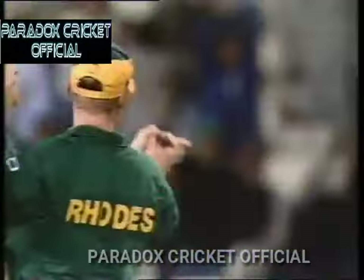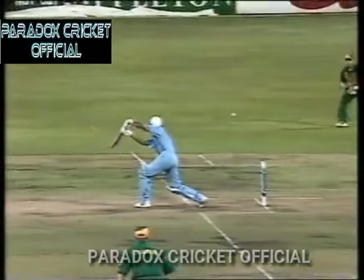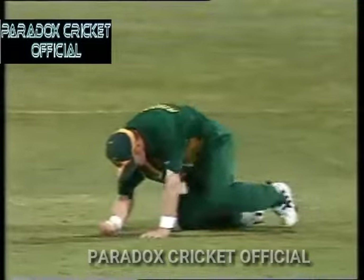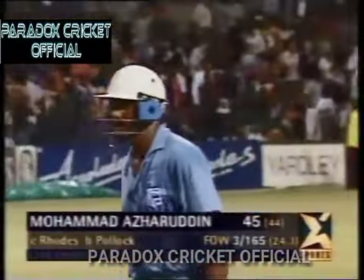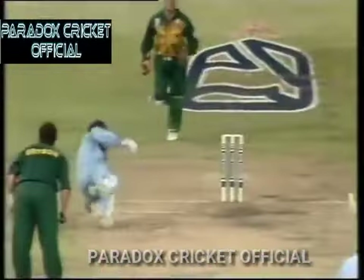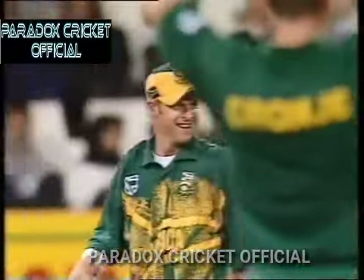What a catch! Just a loose shot again from Mohammad Azharuddin. He's been batting so well right throughout this series but occasionally his concentration has let him down. This time playing it just a little bit in the air. Look at that catch — 165 for three. Jonty Rhodes it was again. Absolutely outstanding.